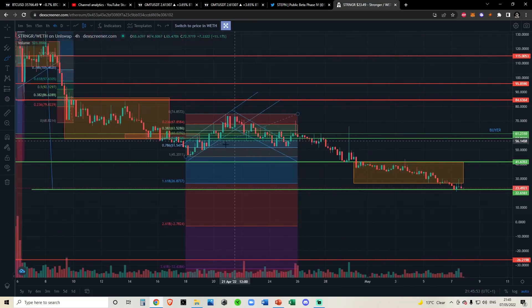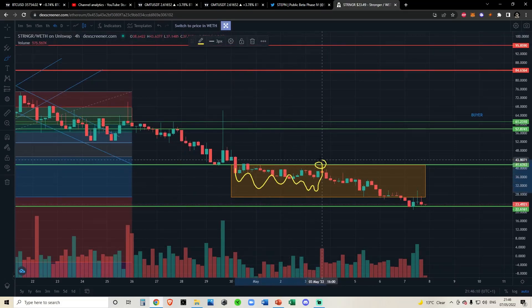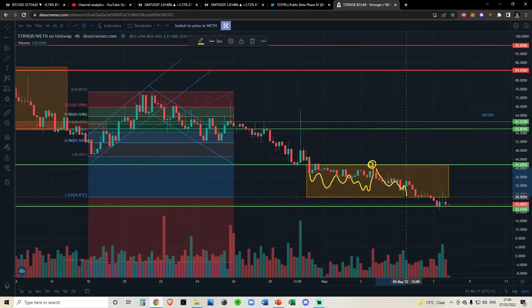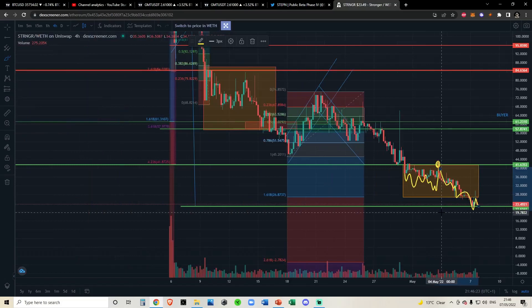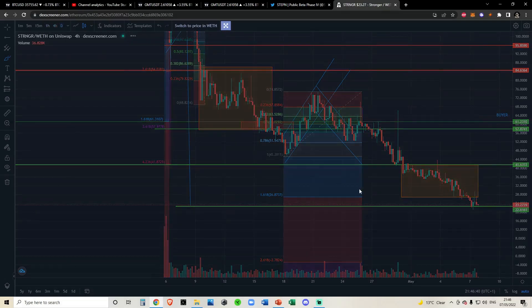This is where it slightly switches up — we did not see a textbook accumulation phase; we actually saw redistribution. We had a markup, distribution, markdown, redistribution, and then went into an accumulation phase where price was just chopping. We came up to the upper fib band, in this case the 4.236, broke down to the bottom of the accumulation range, confirmed the breakdown, and moved down to our next price target. It seems like we've already come down to my price target at $14.